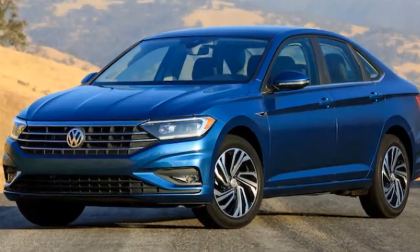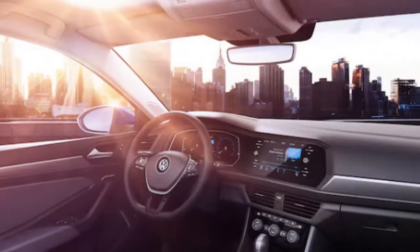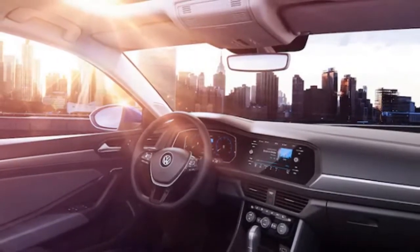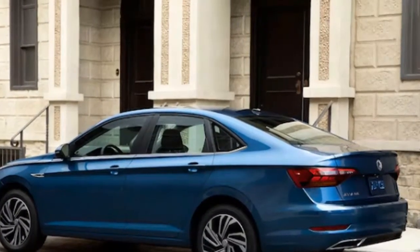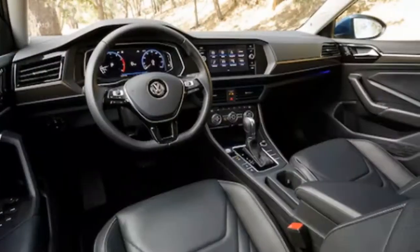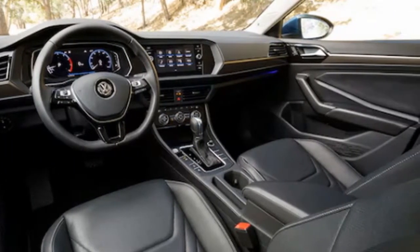Additionally, despite the sportier, reclining roofline, VW guarantees that rear headroom hasn't been compromised. The interior has been completely redesigned, and depending on the trim level, Volkswagen now offers its own version of Audi's virtual cockpit. The infotainment system has also been moved higher up to make it easier to view. Apple CarPlay, Android Auto, and MirrorLink are also available, as is a 400-watt Beats audio sound system.